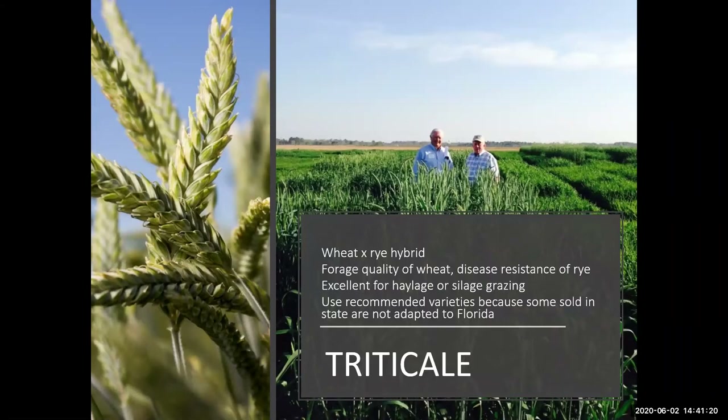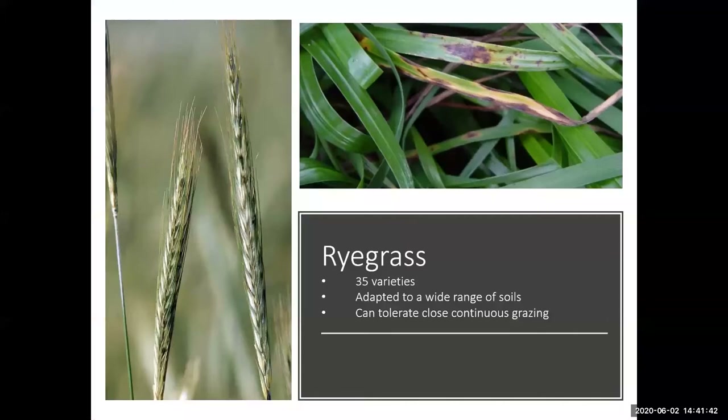Triticale is a hybrid of wheat and rye, making it excellent for haylage, silage, or grazing. It has the disease resistance of rye and the forage quality of wheat. Make sure to use recommended varieties, which today are Tri-Cal 342, Monarch, and NF 201.